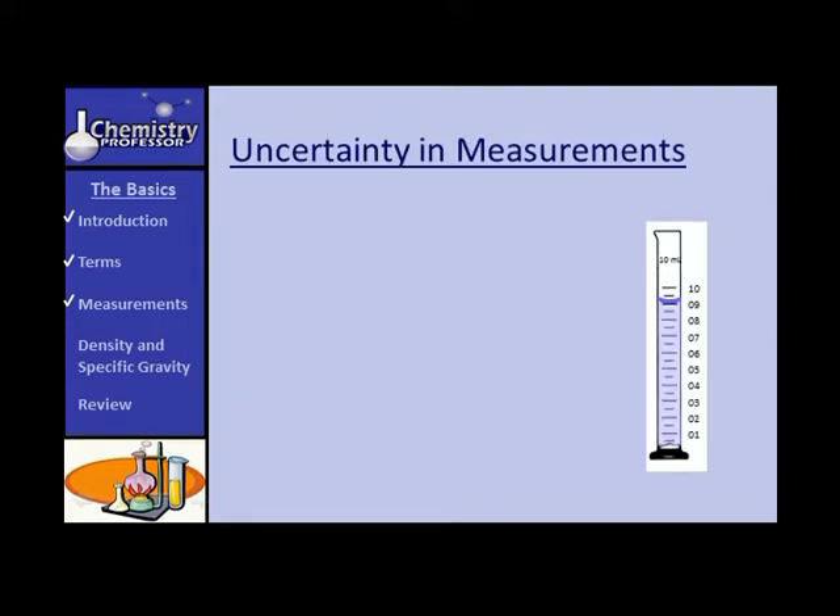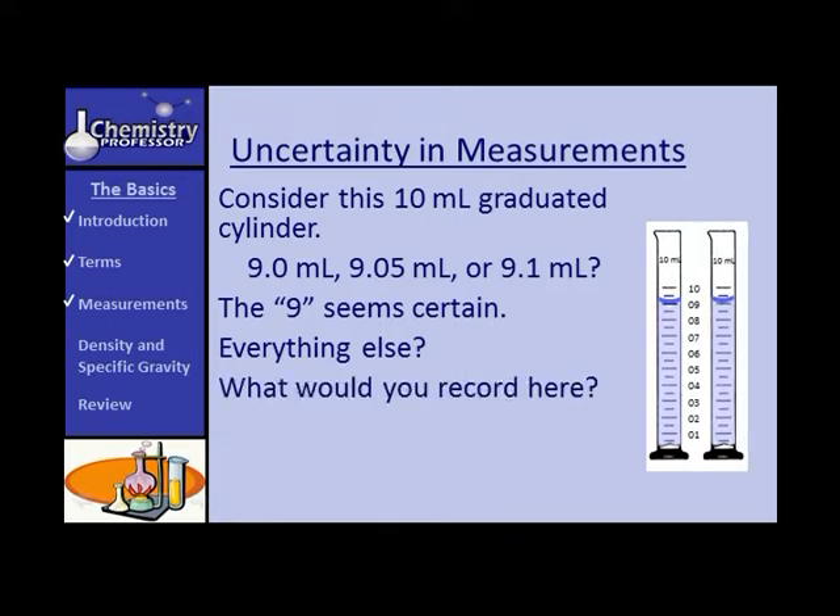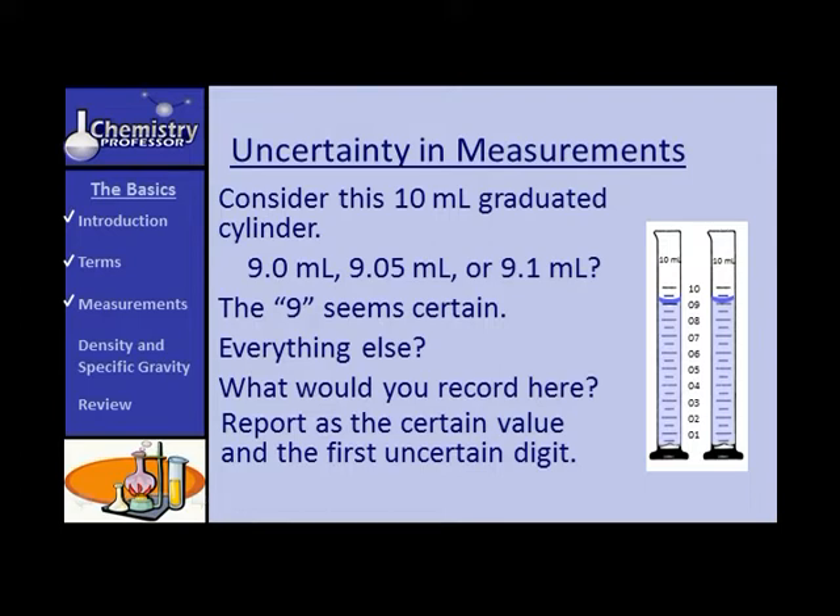Let's consider uncertainty in measurements by looking at the volume of liquid in a 10-milliliter graduated cylinder. Do you see the meniscus? You read from the bottom of that curved line. Is it 9 milliliters, 9.05, or 9.1 milliliters? The 9 seems certain, but everything else is estimated. Measurements should be reported as the certain value plus the first and only the first uncertain digit — so you might record 9.0 or 9.2.